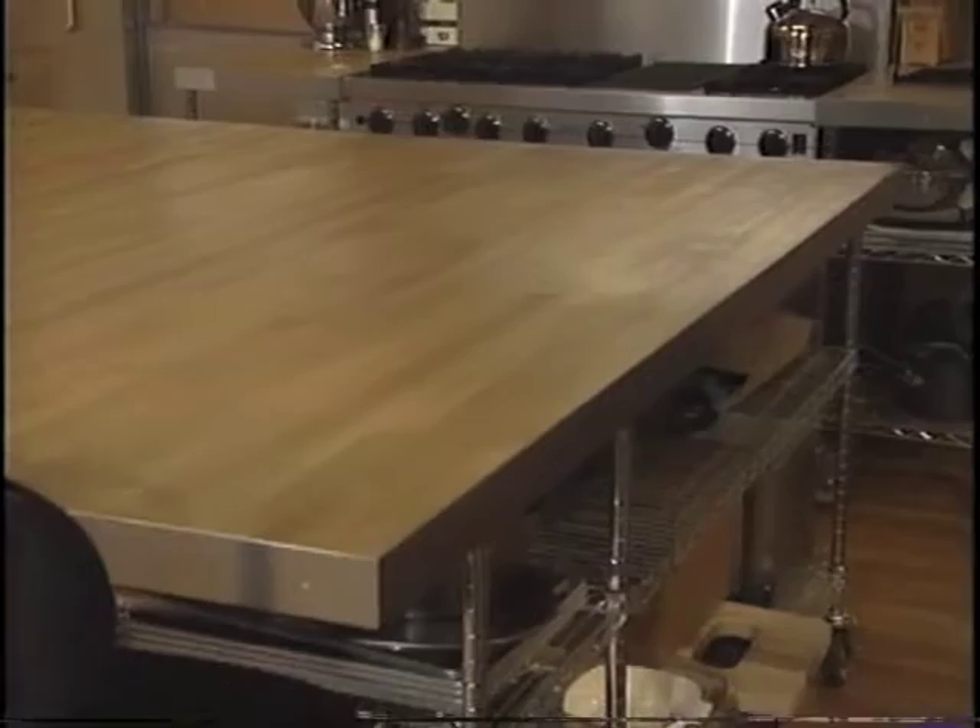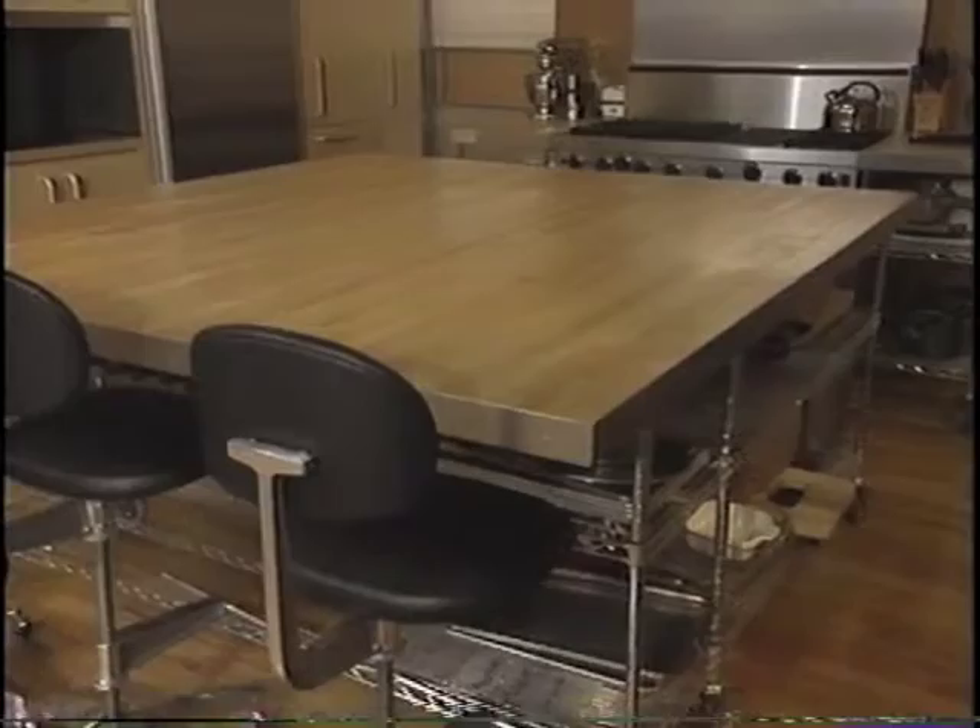Why did you use flooring instead of butcher block? Well, actually, to find a slab of butcher block this big was too expensive. So it was cheaper to do it this way. Great idea — I like that.